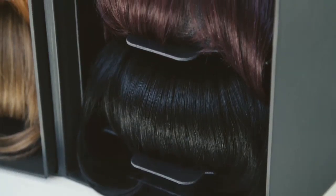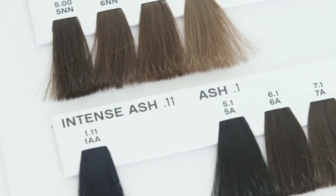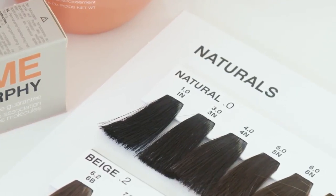Cool clients typically exhibit pink, ash or bluish undertones. These clients tend to look their best in cool hair tones, such as mahogany, violet, ash and natural shades.